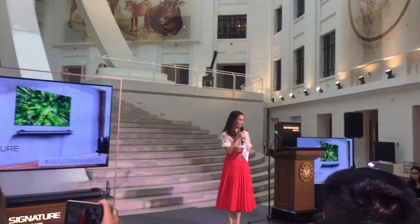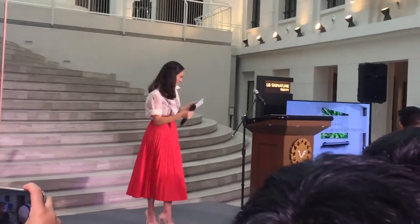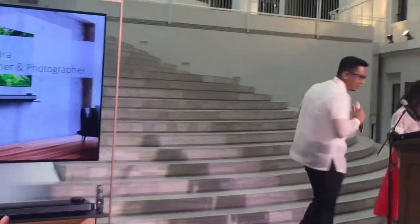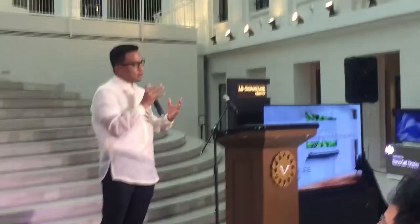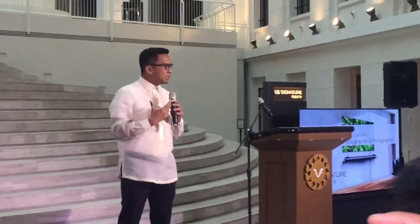Photographer and Commercial Director Noel Ibarra-Noel. Thank you. Hi, good afternoon. I'm Noel. I'm the owner of a videography and photography business and also a Commercial Director by day. I'll be talking about TV and how it helps me in what I do. This is the more technical side of the presentation.